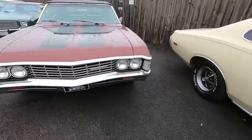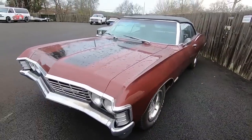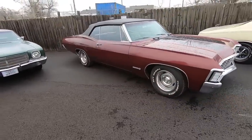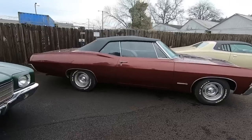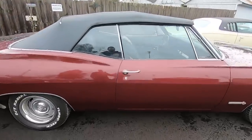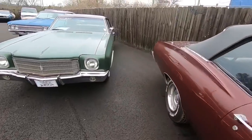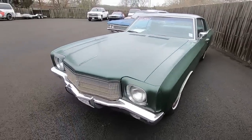Just picked this one up — this old Impala convertible. I haven't actually even walked around this one personally, just got it in. We'll have the pricing up soon. This right here is a 1970 Monte Carlo, and this one's definitely on there for 12.9.